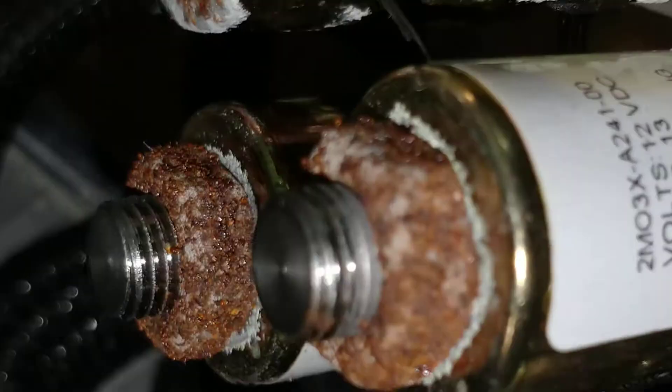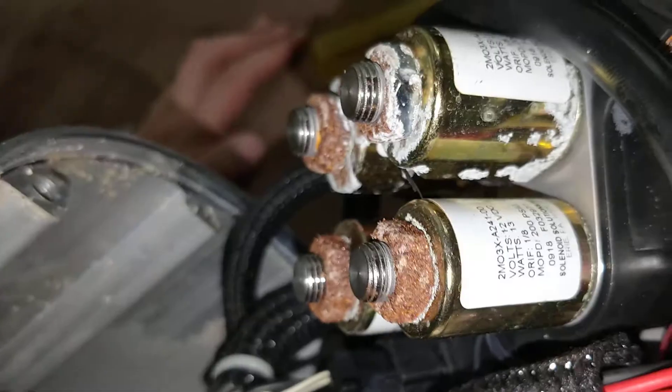This side is also messed up, as you can tell — or at least it looks that way.